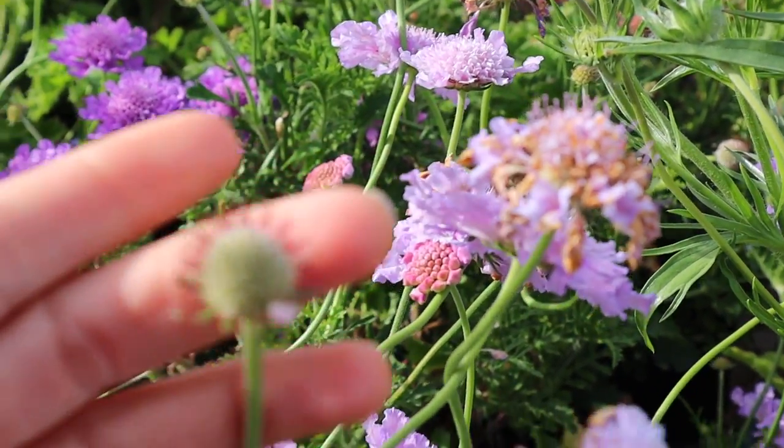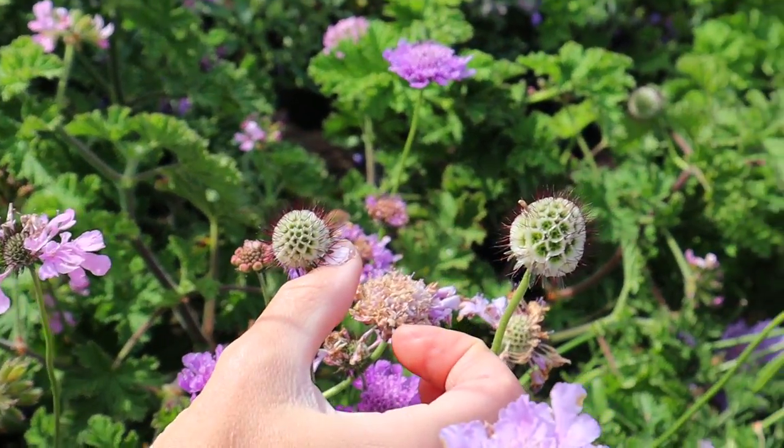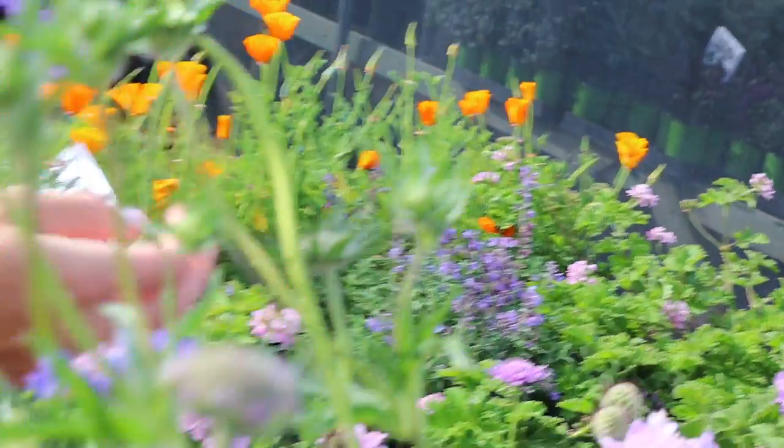So this will get larger and it will dry. You see them in like wedding bouquets and things like that. Oh, that's really neat. Yeah, they're really pretty.